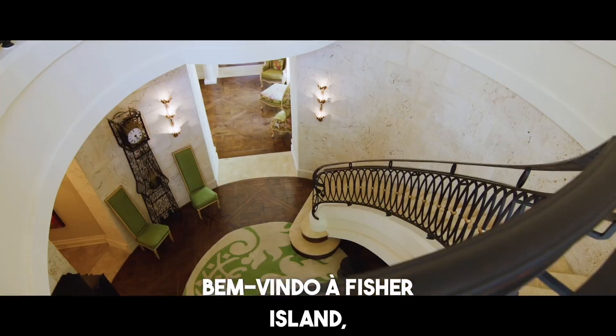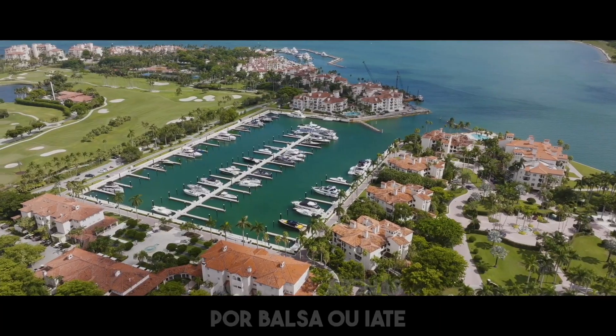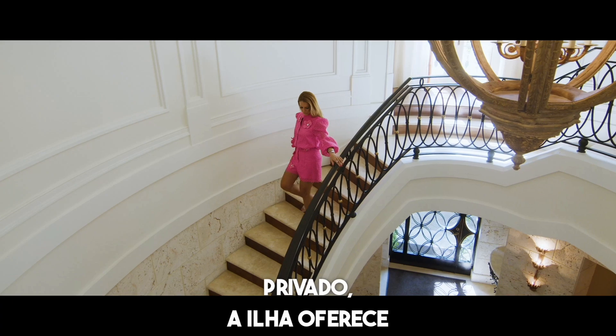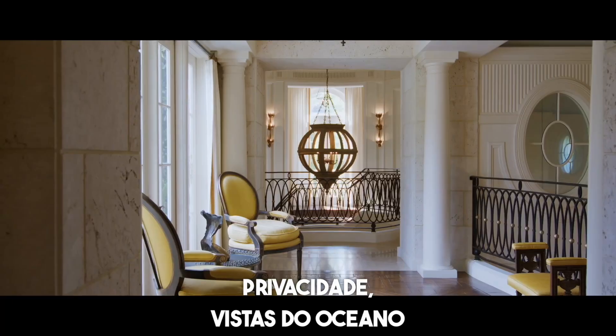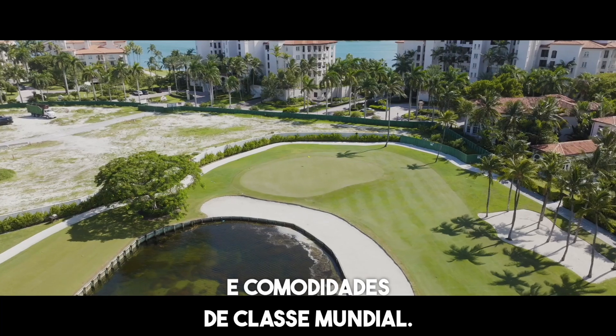Welcome to Fisher Island, Miami's most exclusive and luxurious enclave. Accessible only by ferry or private yachts, Fisher Island offers unparalleled privacy, breathtaking ocean views, and world-class amenities.